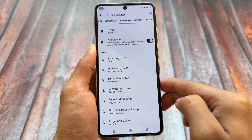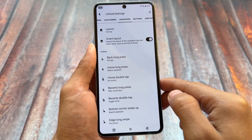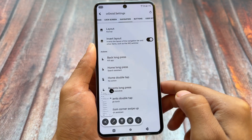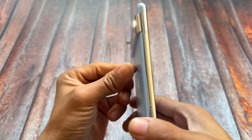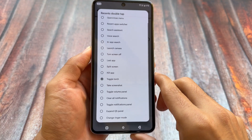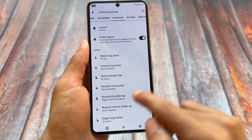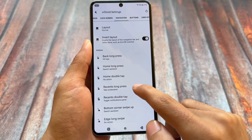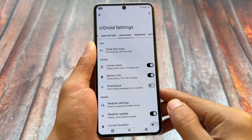In the navigation settings, there are new options for customizing the recents button: double tap and long press actions. These are useful if you use the navigation keys at the bottom of the screen. If you use full-screen gestures, these options won't apply to you, but for navigation key users, there are many actions available to customize for long press or double tap.